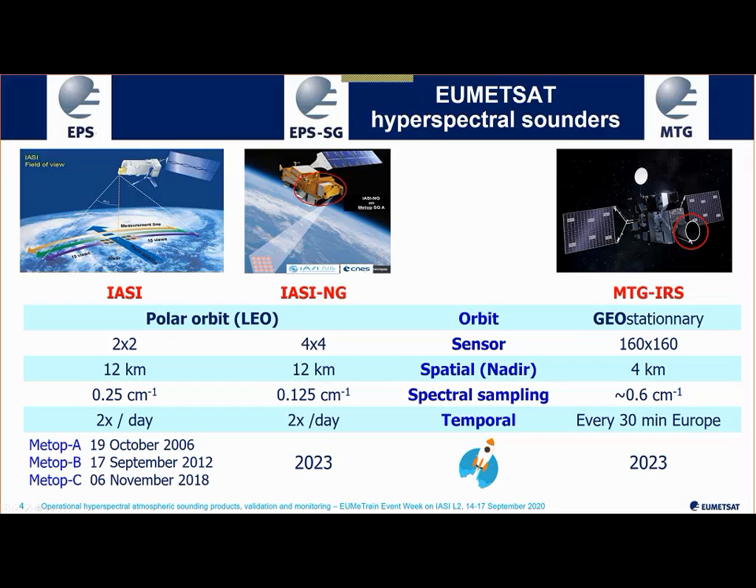Another future mission is a hyperspectral sounder from geostationary orbit called MTG IRS — MTG for Meteosat Third Generation and IRS for Infrared Sounder. The big advantage is the repetition of observations over Europe: every 30 minutes with MTG IRS, whereas with IASI and IASI-NG in low Earth orbit, coverage is only twice a day over a given place. So MTG IRS will be clearly more dedicated to nowcasting applications.